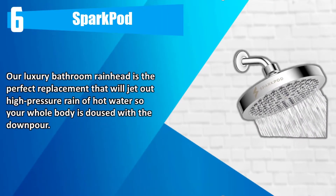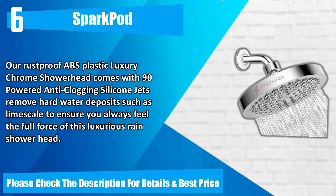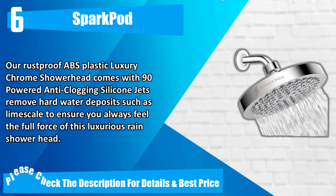Number 6. Sparkpod. Our luxury bathroom rain head is the perfect replacement that will jet out high-pressure rain of hot water, so your whole body is doused with the downpour. Our rust-proof ABS plastic luxury chrome showerhead comes with 90 powered anti-clogging silicone jets, removing hard water deposits such as LimeScale, to ensure you always feel the full force of this luxurious rain showerhead. Please check the description for details and best price.